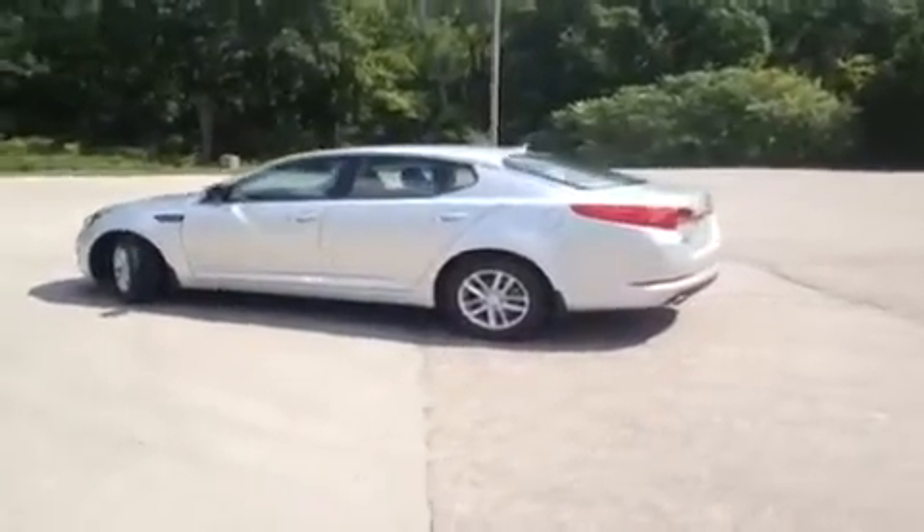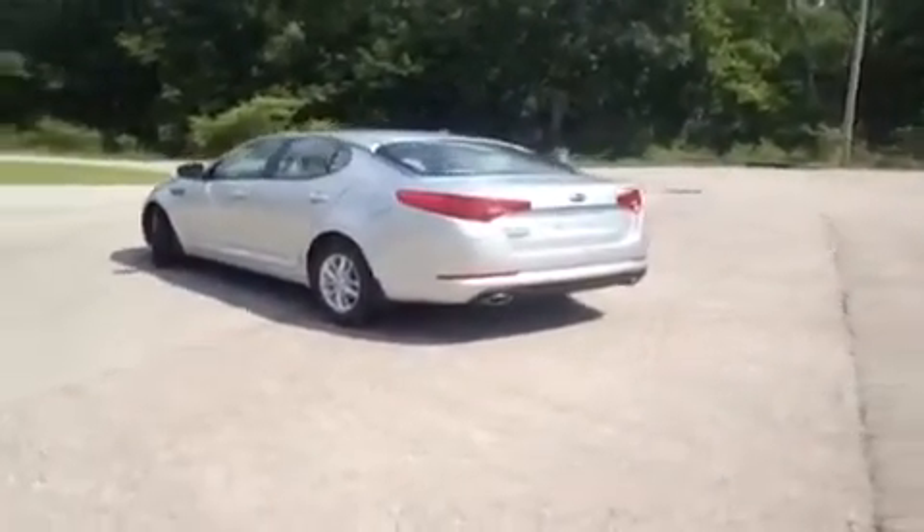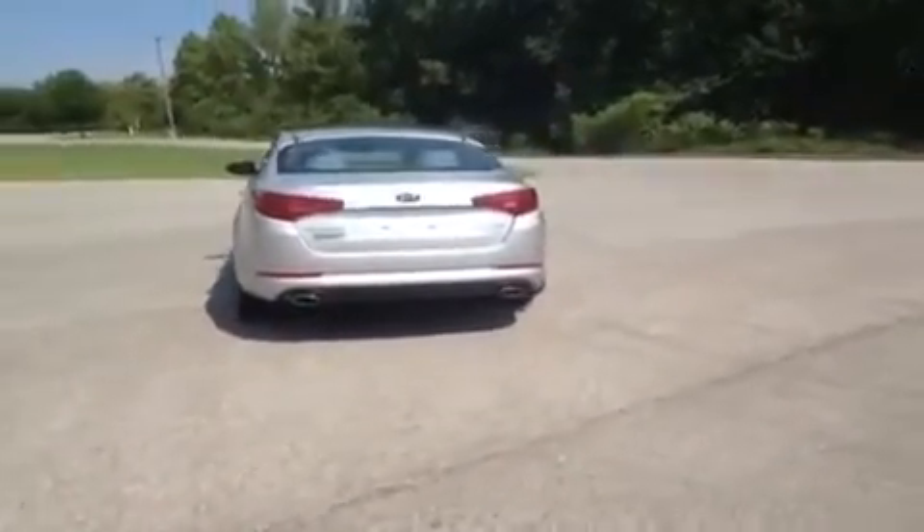This vehicle can get up to 35 miles per gallon on the highway, and also comes with a 10-year or 100,000-mile limited powertrain warranty, as well as a 5-year or 60,000-mile roadside assistance plan.